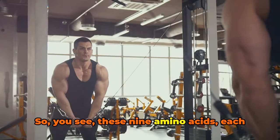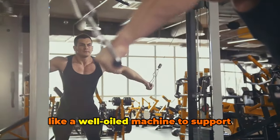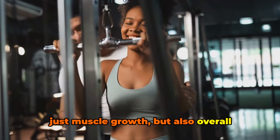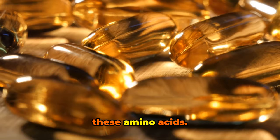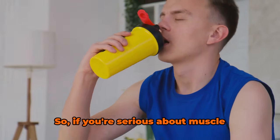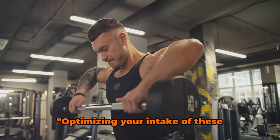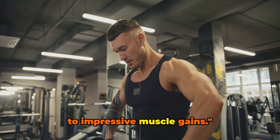So these 9 amino acids, each with their unique roles, work together like a well-oiled machine to support muscle growth — and not just muscle growth, but also overall health and well-being. Remember, our bodies don't produce these amino acids, so we have to obtain them from our diet or, in some cases, supplements. If you're serious about muscle growth, you might want to consider how you're getting your essential amino acids, as optimizing your intake could be your ticket to impressive muscle gains.